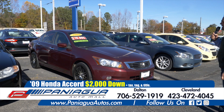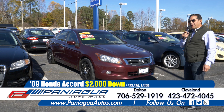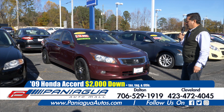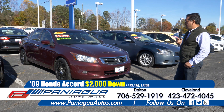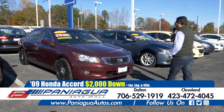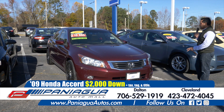Here we have a 2009 Honda Accord. It has around 90,000 miles. We could do it with $2,000 down. It has leather interior, sunroof, and nice rims.